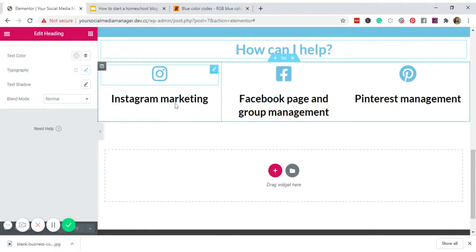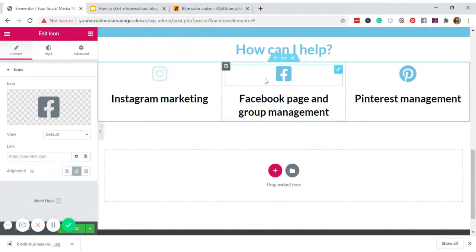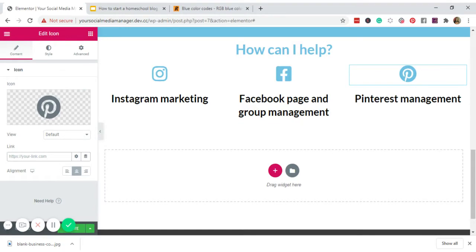For each icon, add a link so visitors are redirected when they click. For Instagram, I'll add my Instagram URL; for Facebook, my Facebook page URL; and for Pinterest, my Pinterest account. Click Link Options on each and set to open in new window. Click Update.